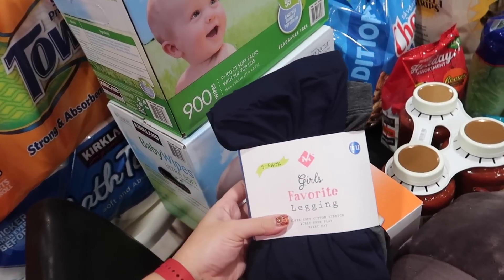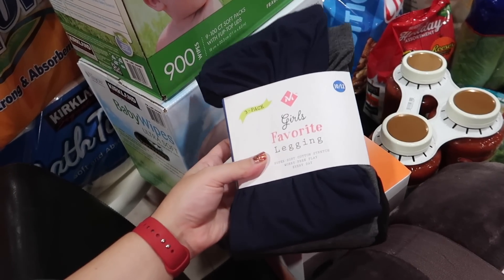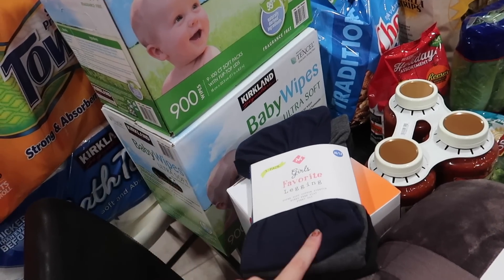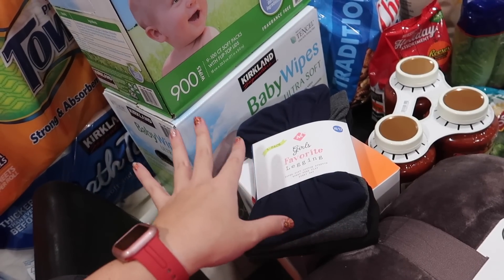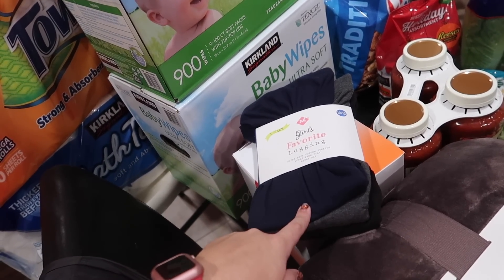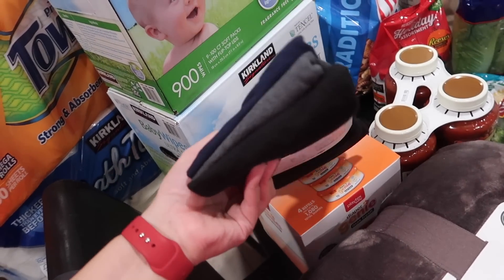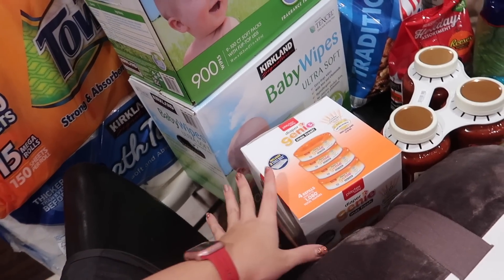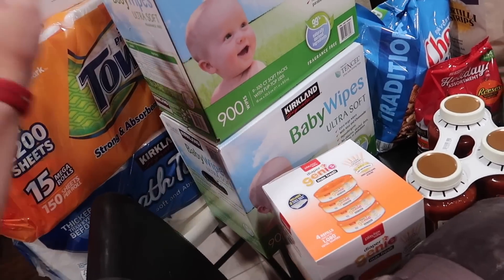The baby wipes are $19 each and I have two packs. These leggings are from Costco for Maddie — she's growing like a weed, she's so tall. Emmy still fits in her clothes so I can't even hand them down. They both wear a size 10/12 but Maddie is a true 8. The leggings are a 7/8 in cotton so I sized her up to a 10/12, three pack for $10, which is not bad. The diaper genie was $20.